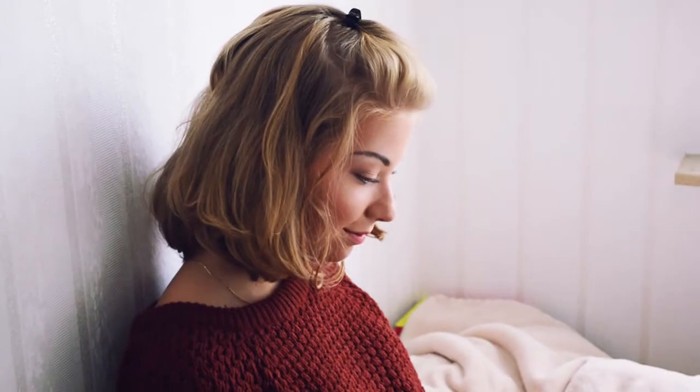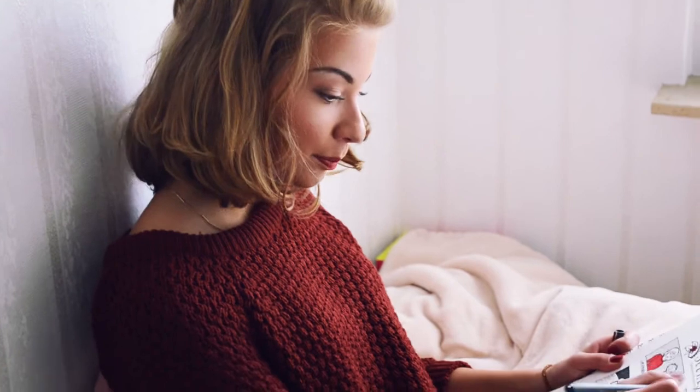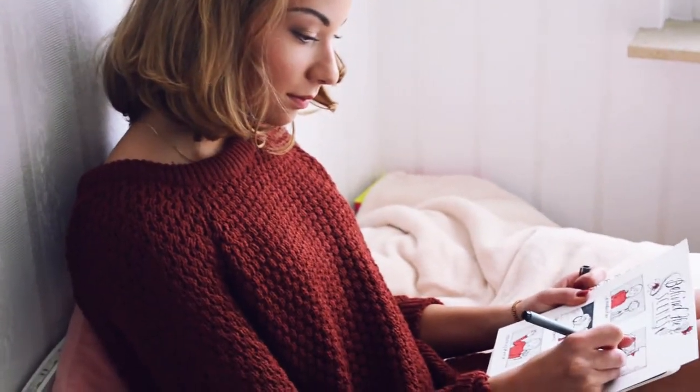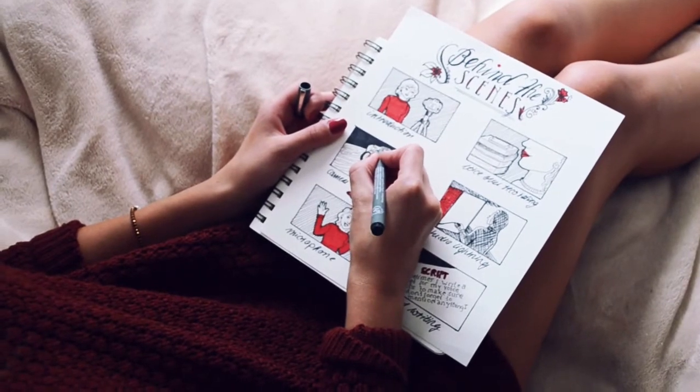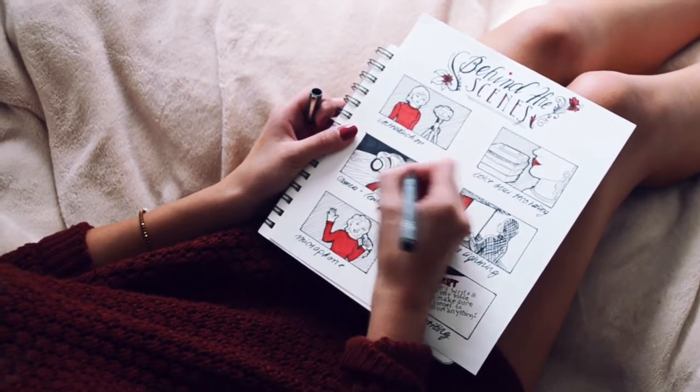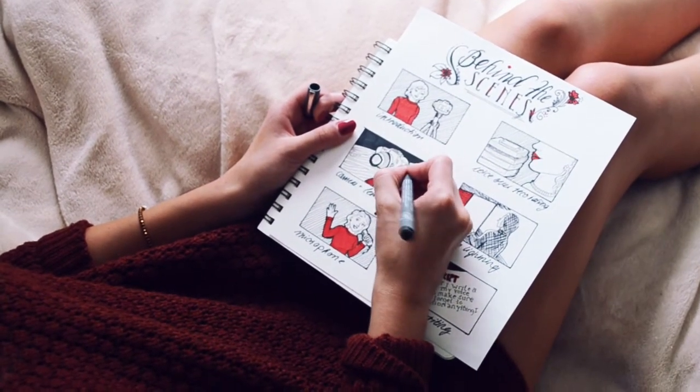Whenever I have new video ideas, I quickly write them down in my notebook and sometimes I draw some sketches similar to a storyboard. Of course they never look that pretty — I just wanted to touch them up for you guys.